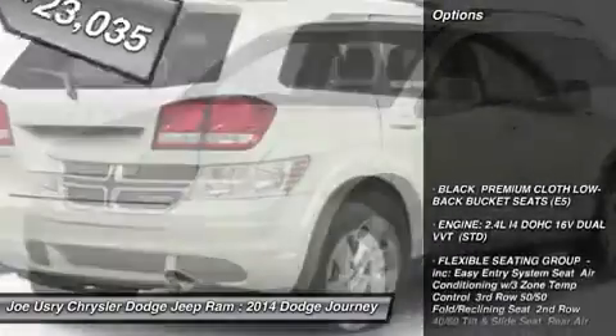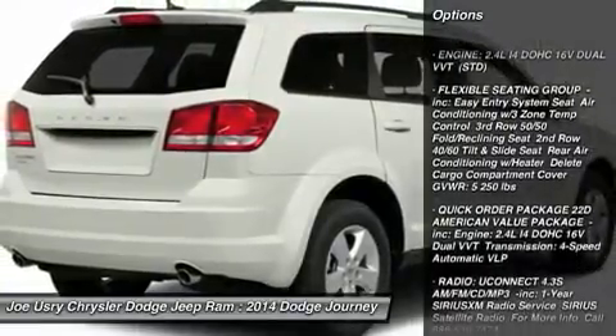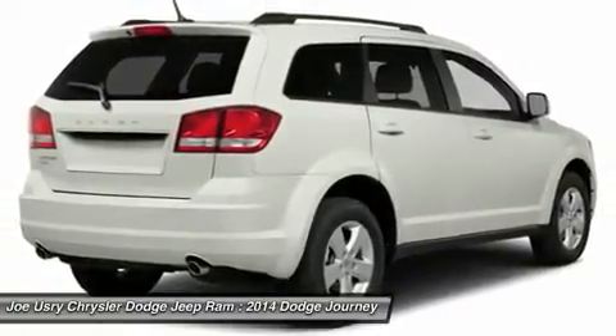Here are some of this vehicle's great options: steering wheel audio controls, anti-lock braking system, traction control, stability control, adjustable steering wheel.